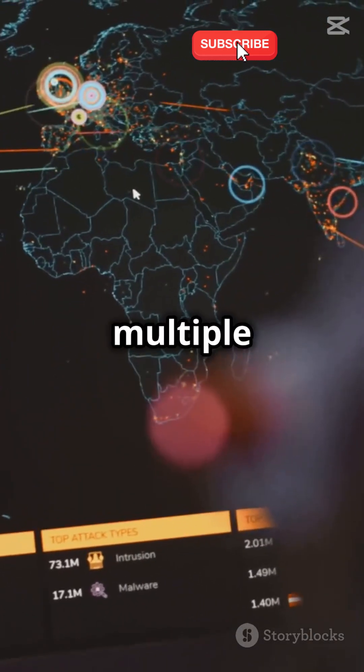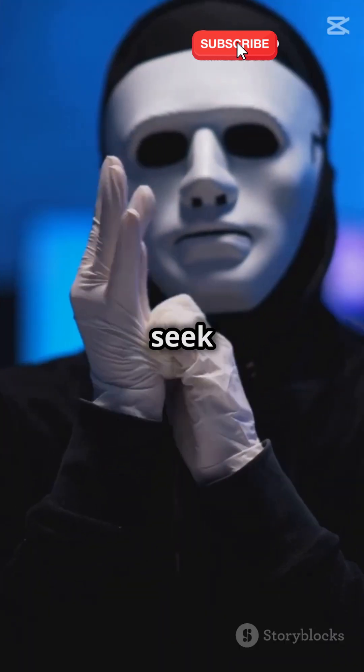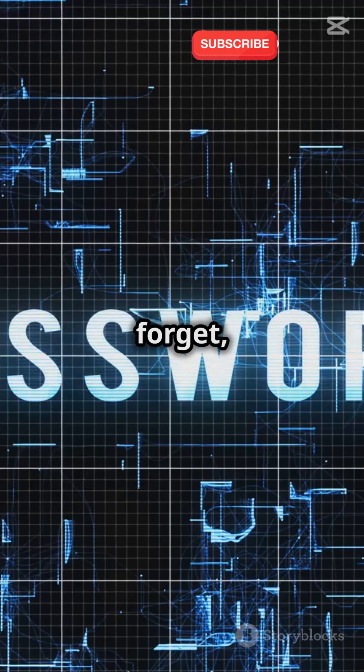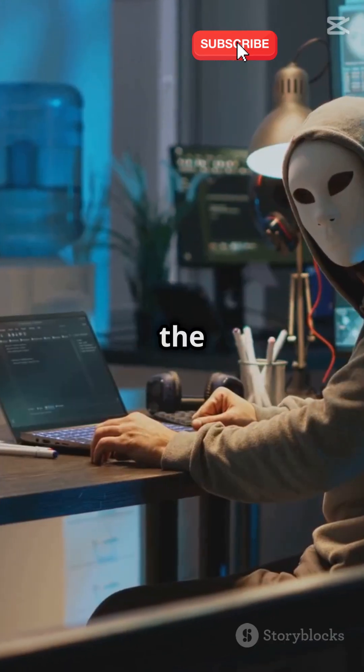The Tor Browser bounces your internet traffic through multiple servers, making it almost impossible to track. It's like playing hide and seek in the digital world. And don't forget using strong, unique passwords for every account.